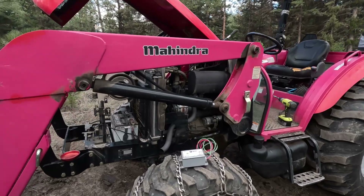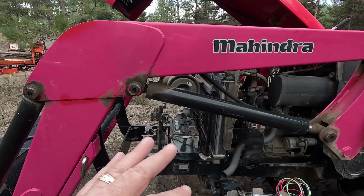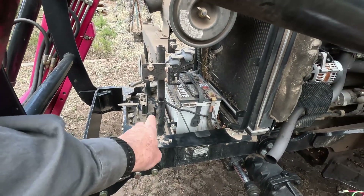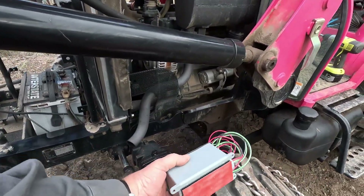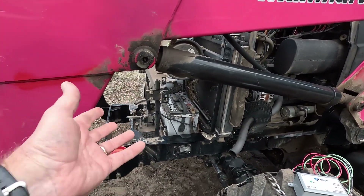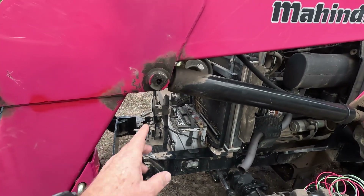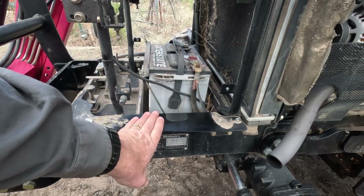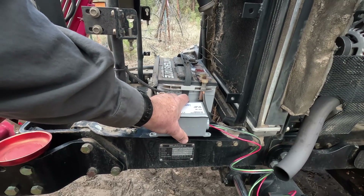Rather than just tell you how cool this device is, I'm going to install it now. My original plan was to put it down here in front of the battery on this little tray, and I was thinking I might have to zip tie it, even though it's got strong velcro on the bottom. I've used it on my Jeep and my truck and it works great, but unfortunately it won't fit there and would interfere with the hood closing. So I'm going to velcro it to this plate instead.